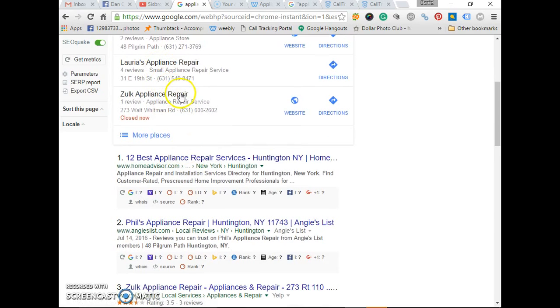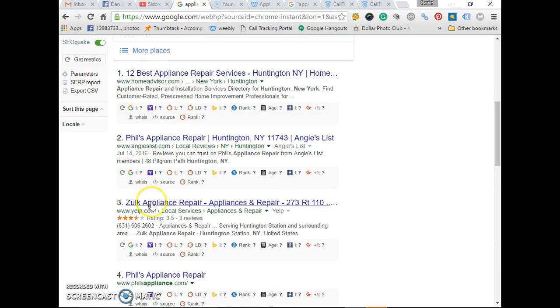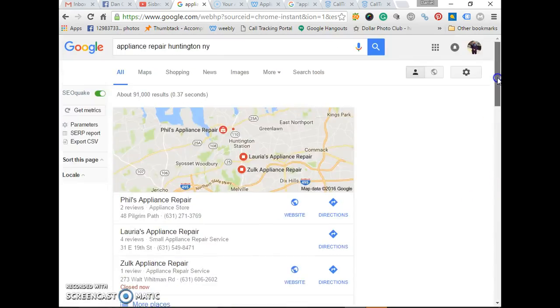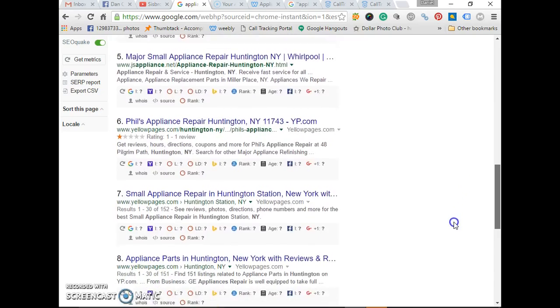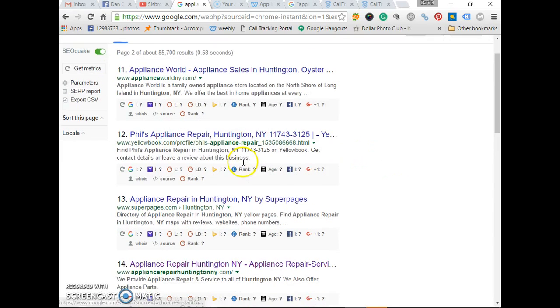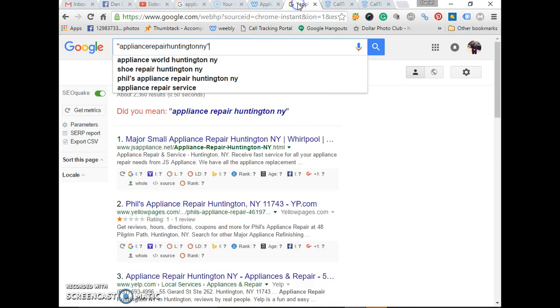We have Phil's Appliance, Laurie's Appliance, and Zulk — those are the top competitors. We will be taking one of these out and ranking him into organic on the first page. Because remember, if you're not on the first page, you're nowhere — you can hide dead bodies on that second page. Let's look at the ranking for 'appliance repair Huntington' — the domain. He's nowhere to be found. Let's go to number two — appliance world — boom, position 14. Our customer is at 14 right now. Today is the 24th, 2016.